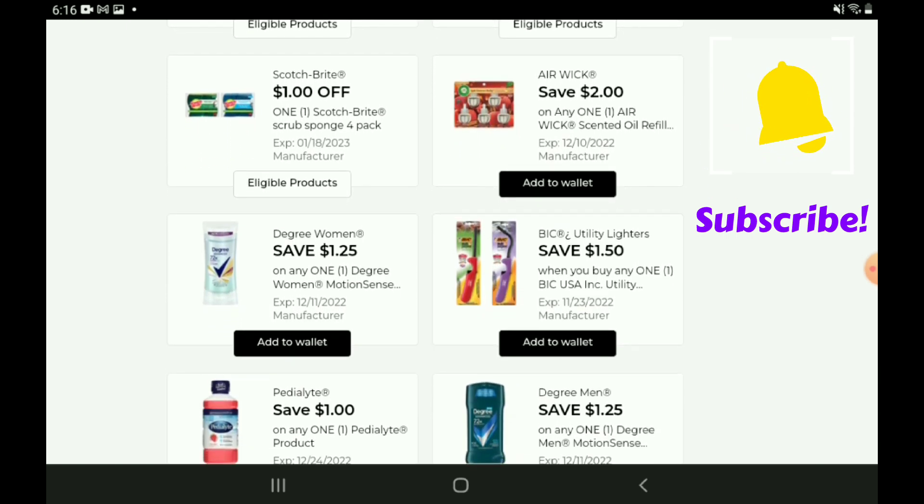There's a two-off-one for the Airwick Scented Oil Refills 5-count — those are priced at $11.00, so after the coupon you're going to pay $9.00. Next up we have a $1.25 off one digital coupon for the Degree Women's Stick Deodorants — those are priced at $5.75. We do still have that one-off-one DG Store coupon you can stack with this manufacturer coupon, so after both coupons are applied you're going to be paying $3.50.